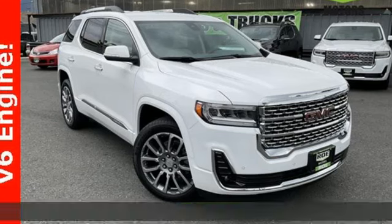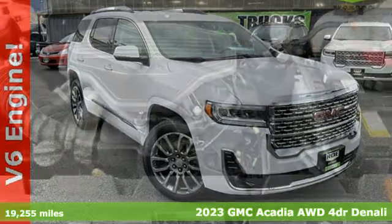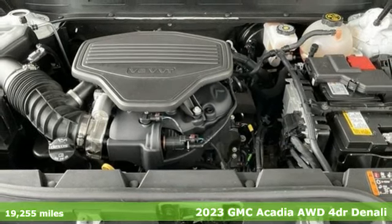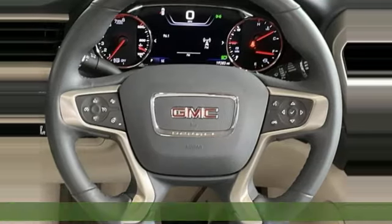Here's a certified 2023 GMC Acadia. It's just what you need in a full-size crossover — a large and impressive interior with functional carrying capability.